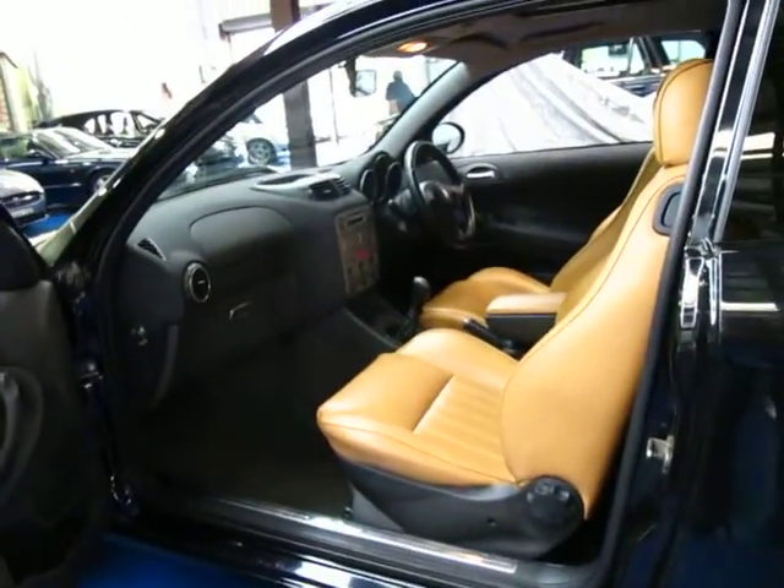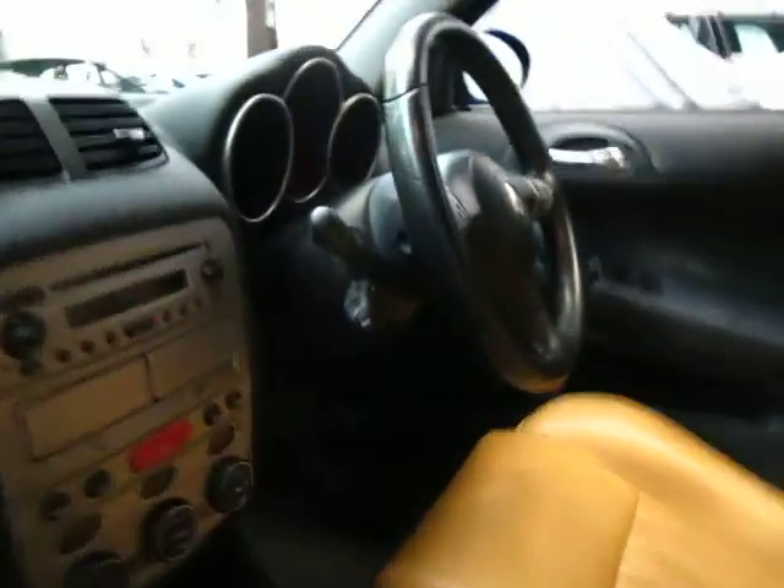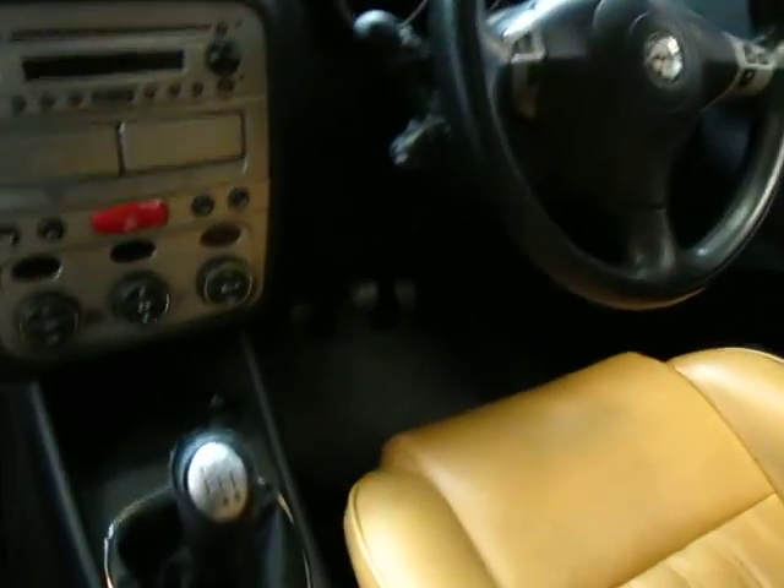I'd have to say this is one of the best 147s we've had in quite a long time. It's got a very good service history, mainly been done at an Alfa Romeo dealer and the others done at an Alfa Romeo specialist.